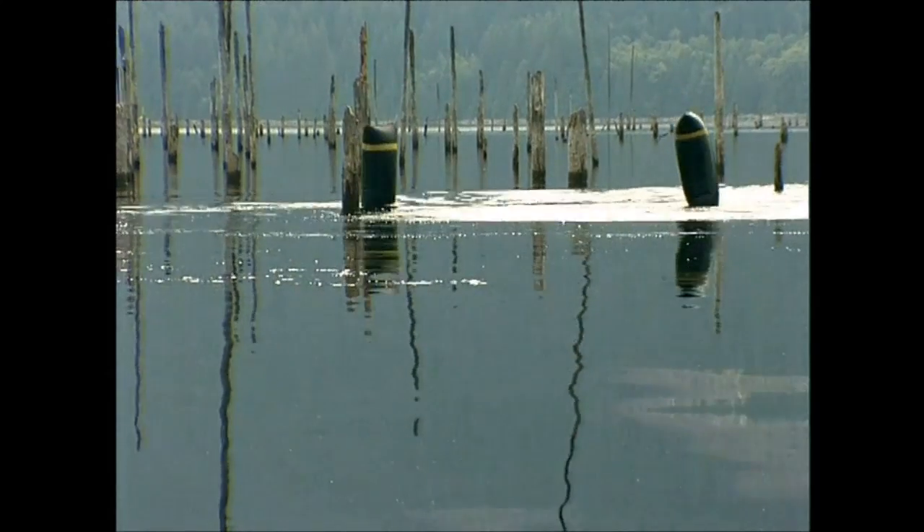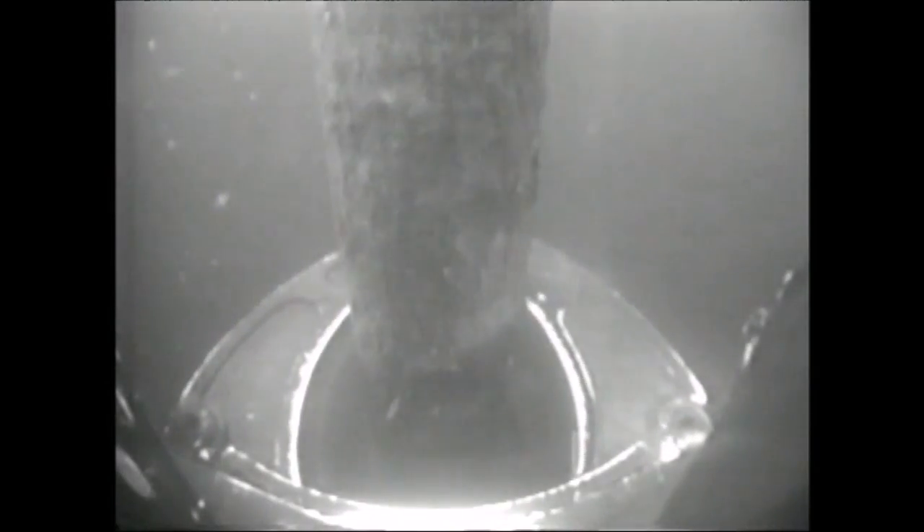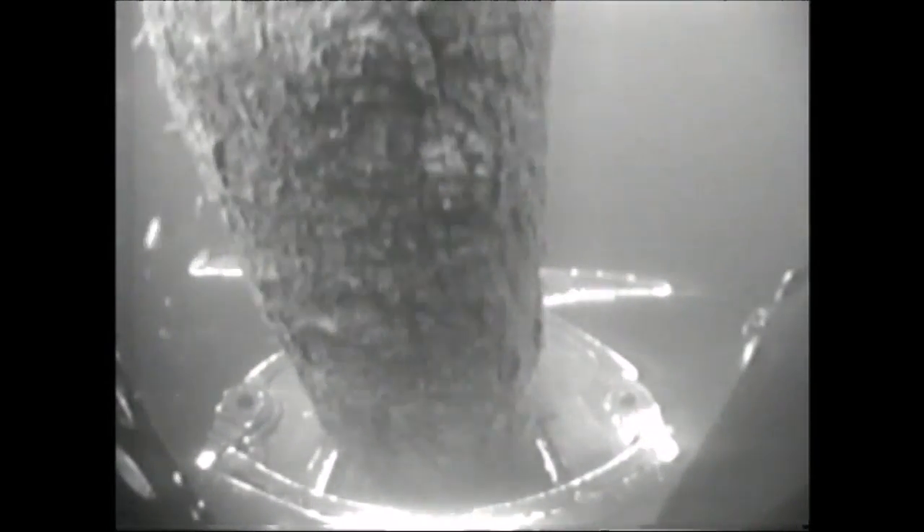The Sawfish doesn't hang about — it's got 37 airbags and it intends to use them all. It's a very efficient machine: it can attach itself to a tree, secure a float, and saw through the trunk, all in just 30 seconds.